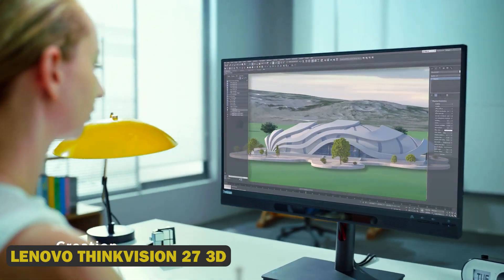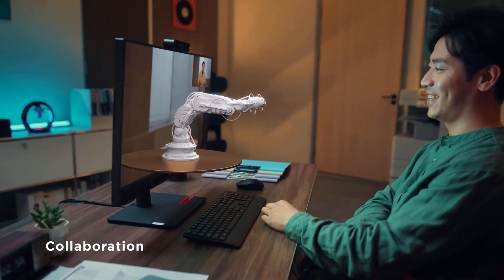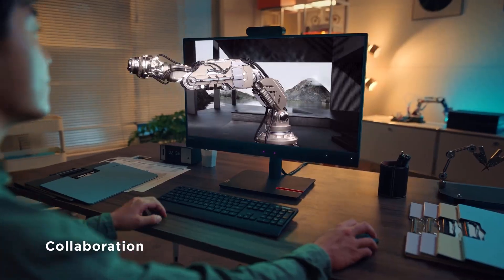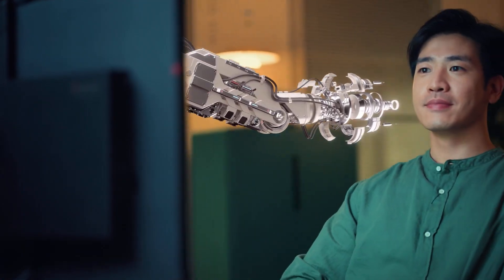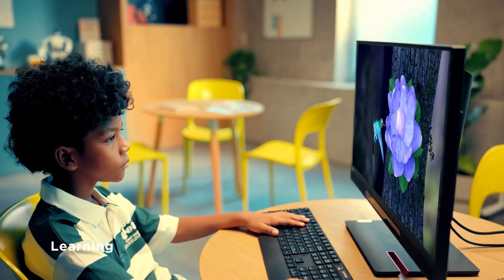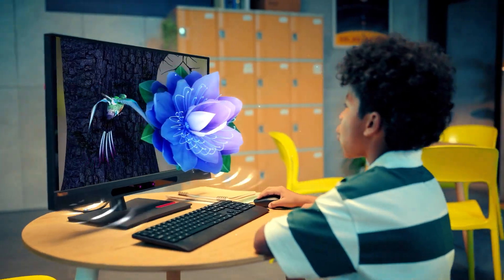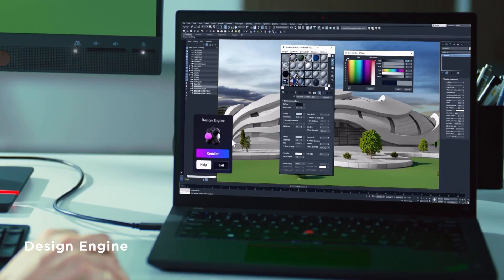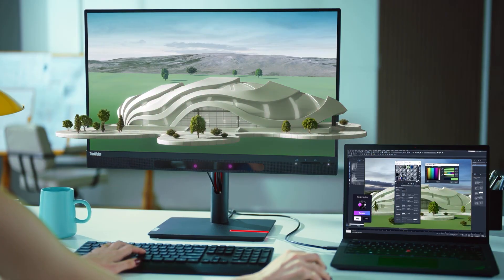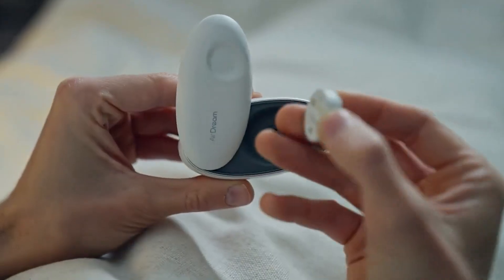7. Lenovo ThinkVision 27 3D. This groundbreaking monitor boasts stunning glasses-free 3D technology, utilizing switchable lenticular lenses and real-time eye detection to create an immersive experience. With its impressive 4K 2D resolution, 1920 by 2160 3D resolution, and 40-degree field of view, this IPS monitor offers unparalleled visuals plus advanced color accuracy and a sleek design.